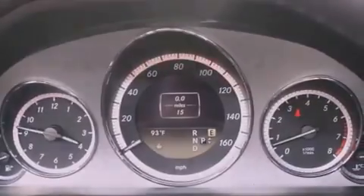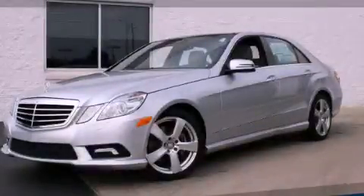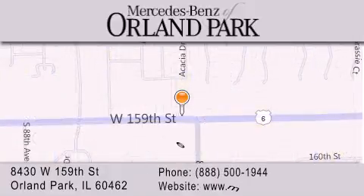This automobile won't last long at this price — call and arrange a test drive now. Thank you for visiting Mercedes-Benz of Orland Park, your Chicago Mercedes dealer, conveniently located on 159th in Orland Park. Enjoy the experience.